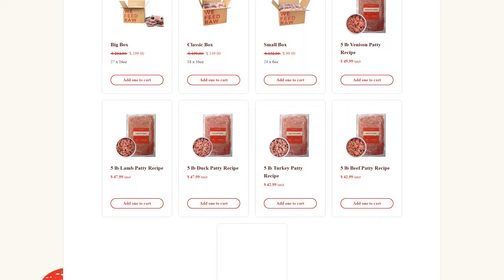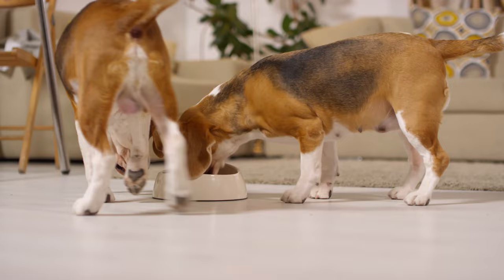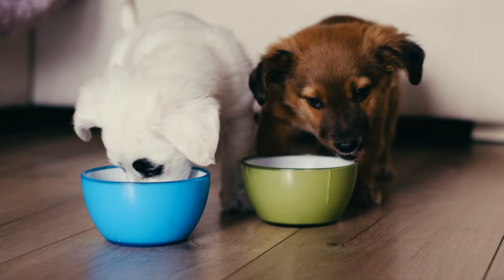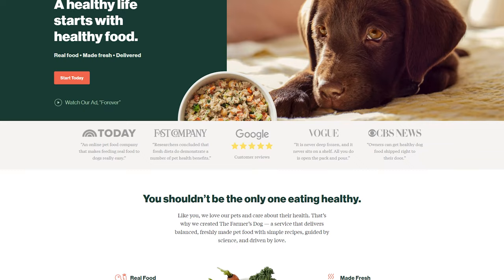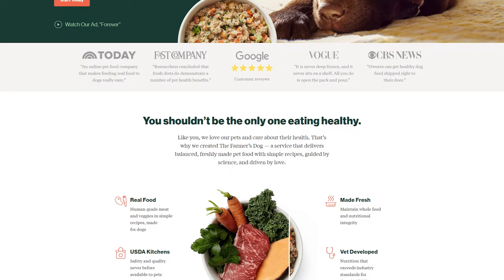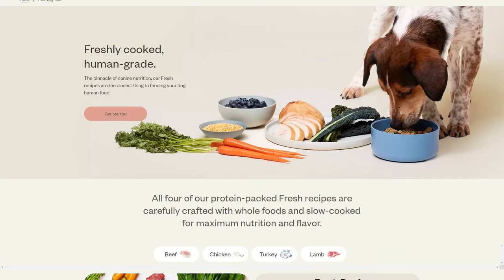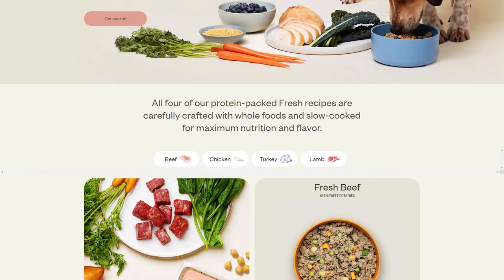That wraps up our top three healthy dog food picks — give them a try and let us know what you think. Our top recommendation is the Farmer's Dog. It checks all the boxes for what you want in a healthy dog food: fresh, human-grade ingredients, vitamin and mineral-enriched recipes, gently cooked in USDA-approved human-grade kitchens with vet-approved recipes tailored to your dog's size, breed, activity level, and health concerns. Ollie comes in as a close second and it's only edged out by the Farmer's Dog because the Farmer's Dog is just a bit more wallet-friendly. But rest assured, both services offer top-notch human-grade dog food that'll help your furry friend thrive.